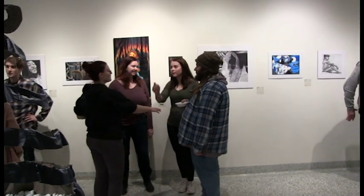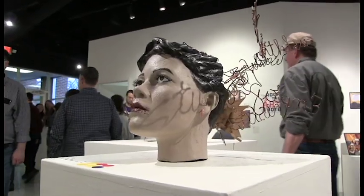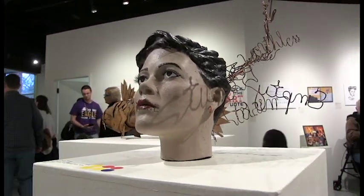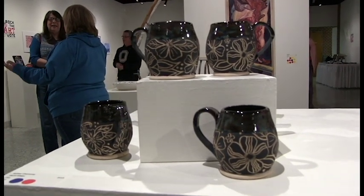The juried student art and design exhibit officially opened on March 14th as students and faculty flocked to the opening reception. After a long year of working on various art projects, this is the students' opportunity to get their art put on display in the gallery.